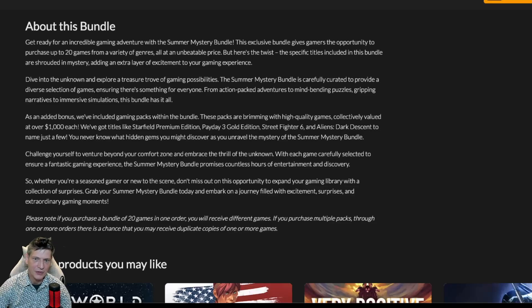The Summer Mystery Bundle is carefully curated to provide a diverse selection of games, ensuring there's something for everyone — from action-packed adventures to mind-bending puzzles, gripping narratives to immersive simulations. This bundle has it all. As an added bonus, gaming packs are included within the bundle, brimming with high-quality games collectively valued at over $1,000 each.